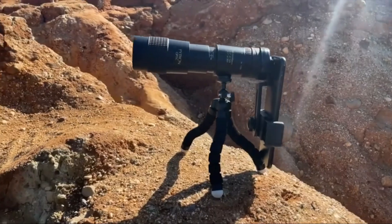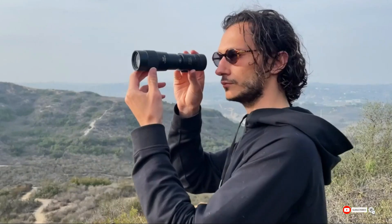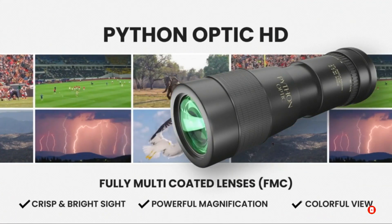So why wait? Experience the power and beauty of nature like never before with the Python HD monocular telescope with smartphone adapter. Order yours today and take the first step towards a world of clear vision.